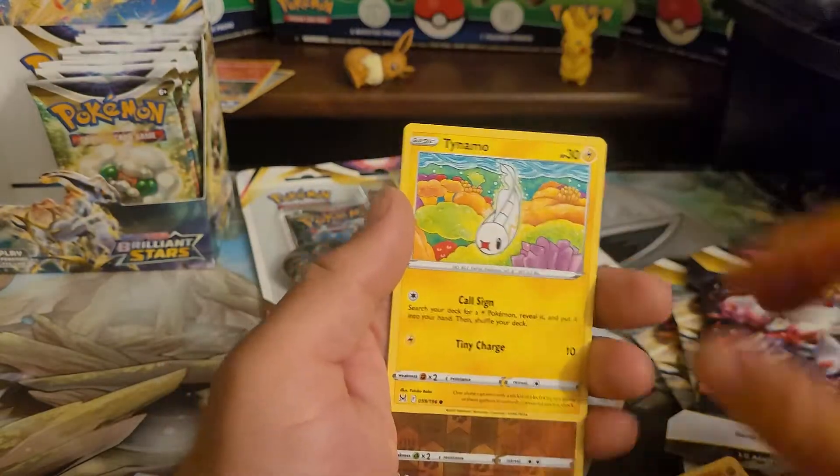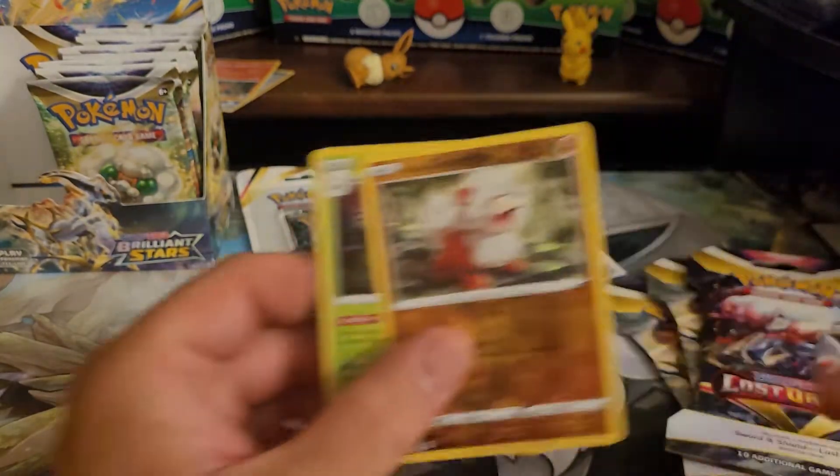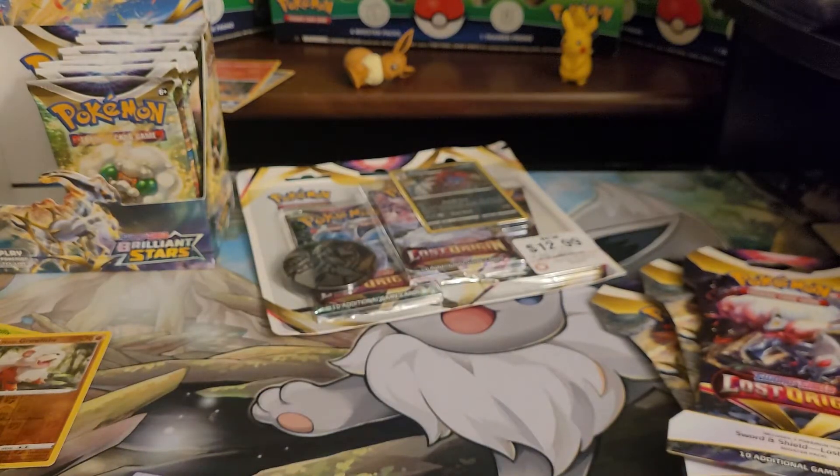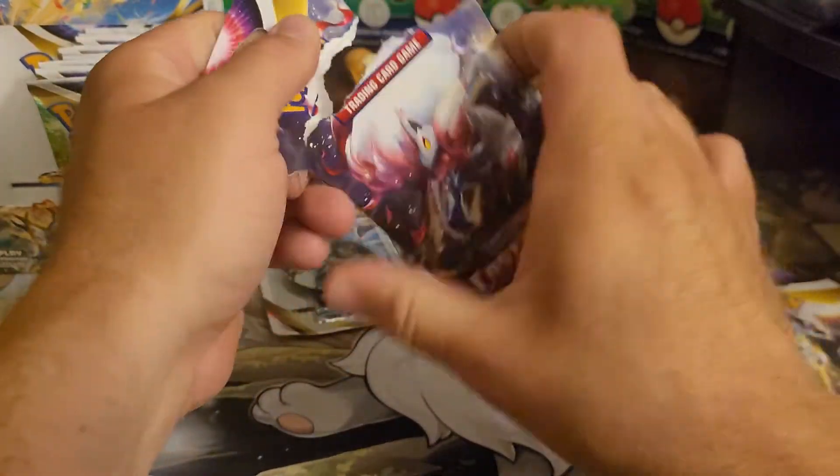If you guys did not watch my most recent video and see the crazy pull we got in it — a Beautifly holo hit — watch that video. I can't believe I pulled that card for a second time, and you will know what card I'm talking about when you watch the video.